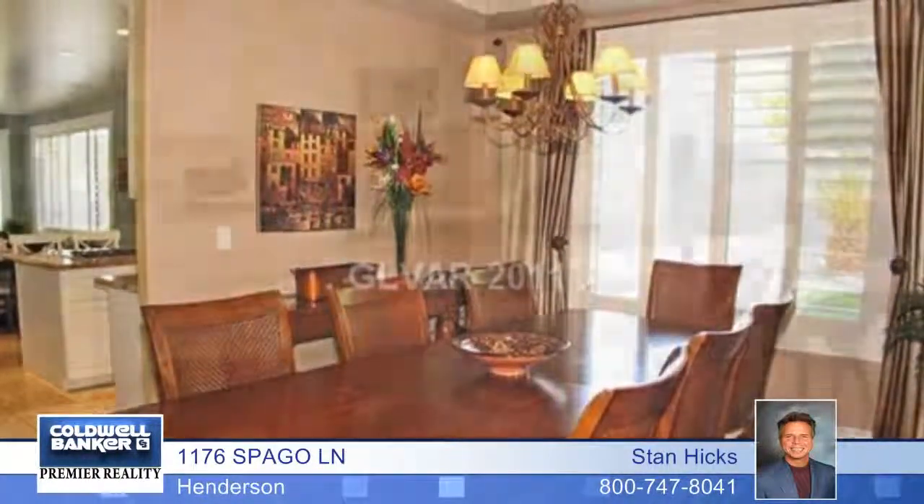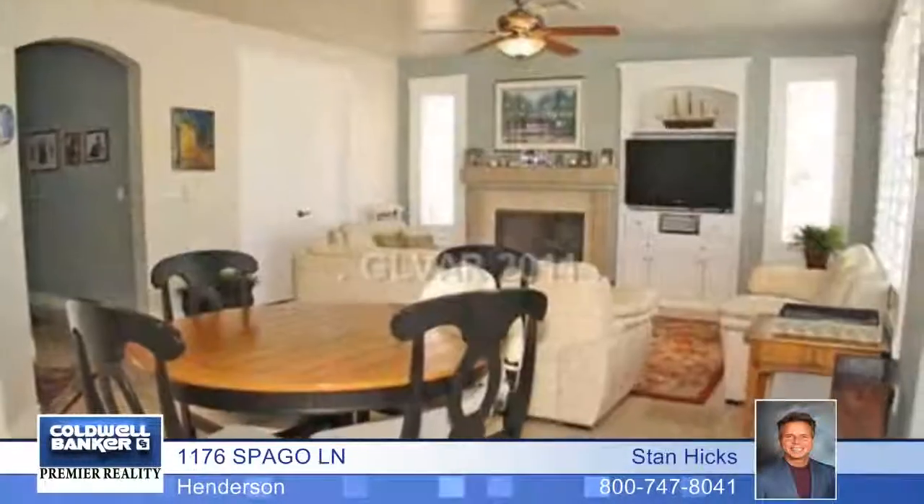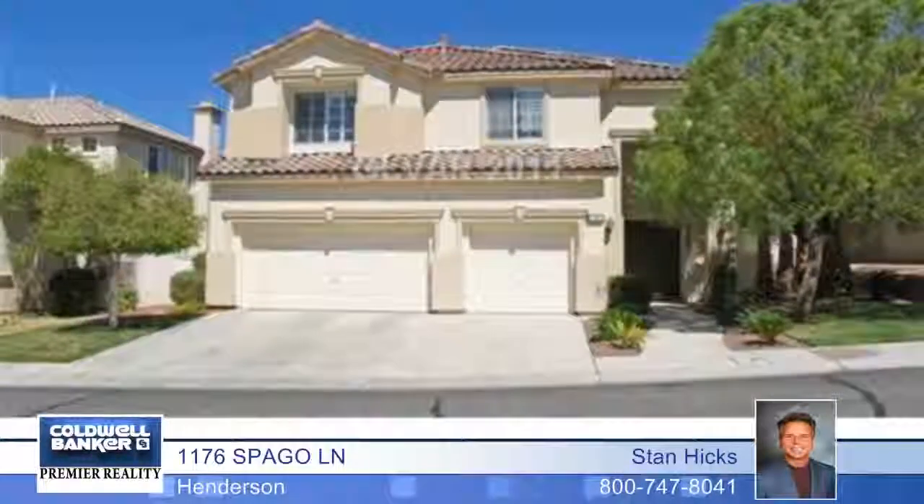Upgraded throughout with custom flooring, cabinets, designer paint, draperies, granite counters, and so much more. Your own backyard paradise awaits with a covered patio and beautiful in-ground pool.